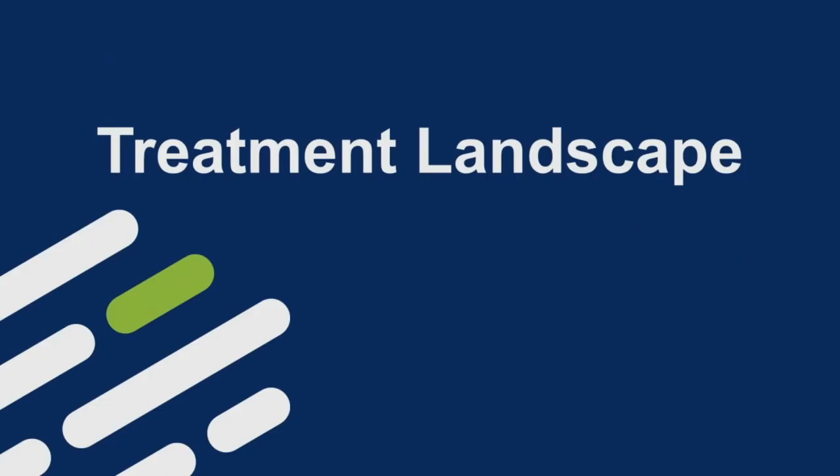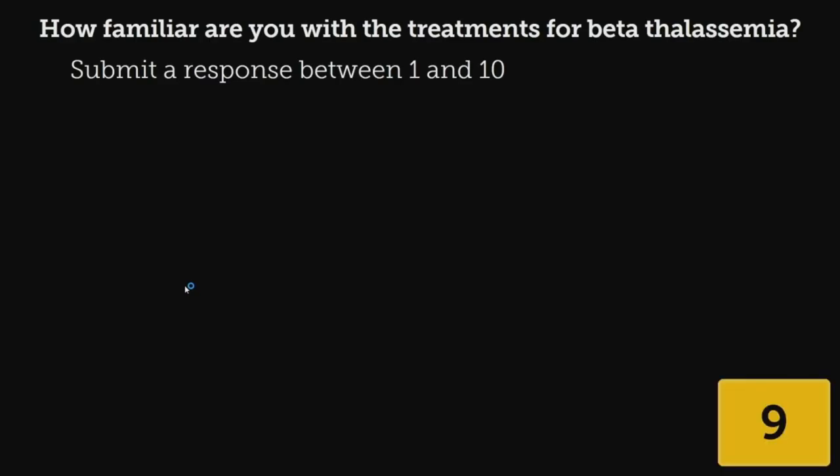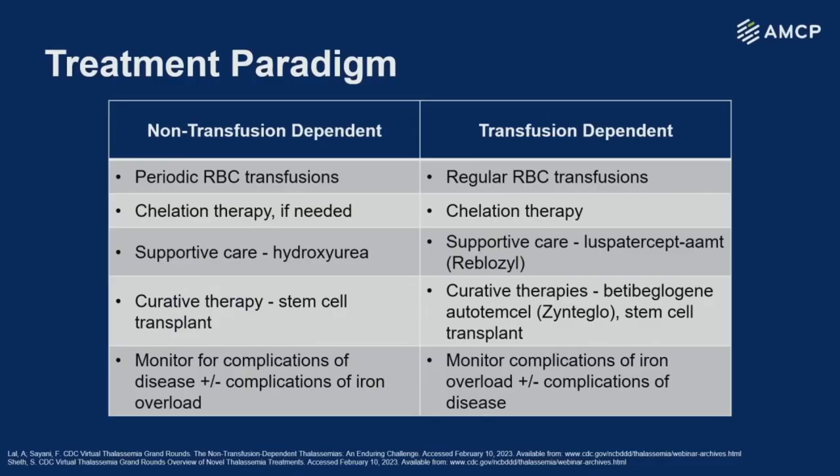Now to pivot into treatment landscape, I would just like to get an idea of how familiar everyone is with the treatments for beta thalassemia — one being the least comfortable and ten being an expert. So now we're going to go into the treatments.